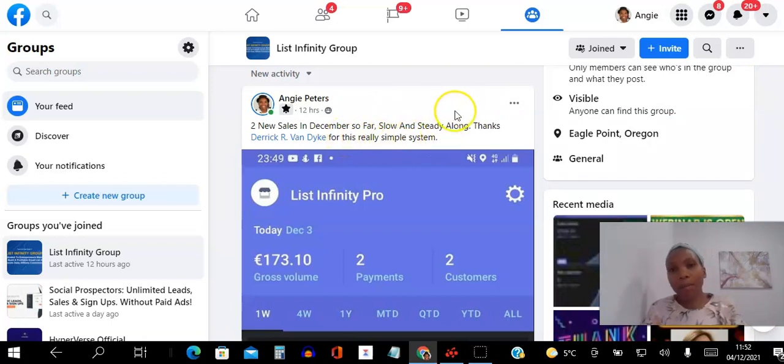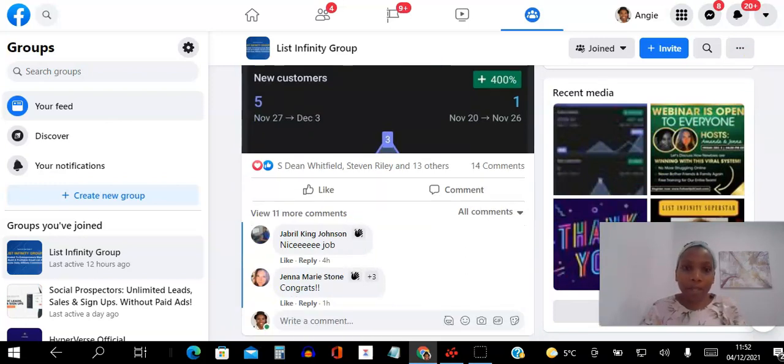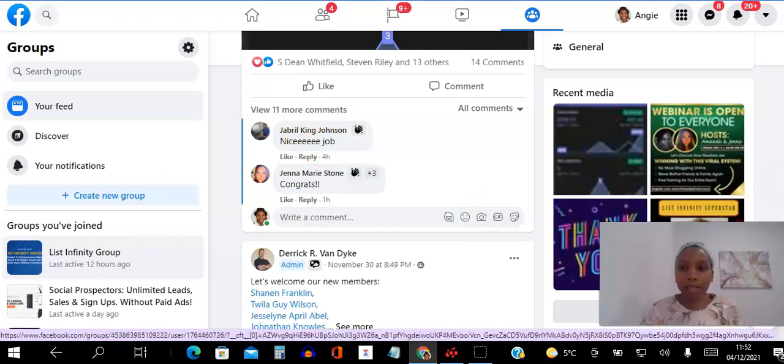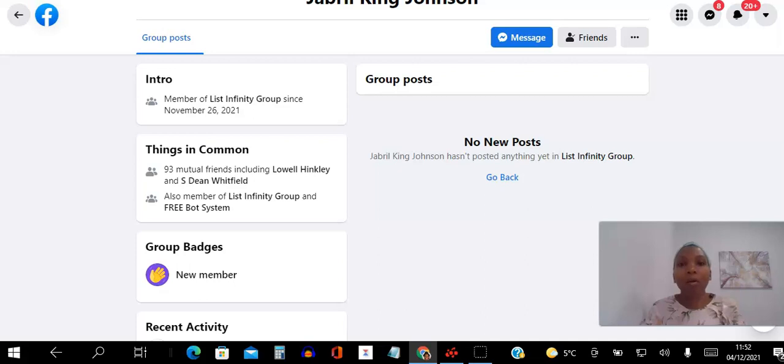It's the 4th of December — slow and steady. You can't fake Facebook; somebody has to actually post for you to see it. Here's Jenna again — these are real people. And people are welcoming new members every day. This thing is going viral. It's not a question of if you're going to hear about it, it's a question of when.